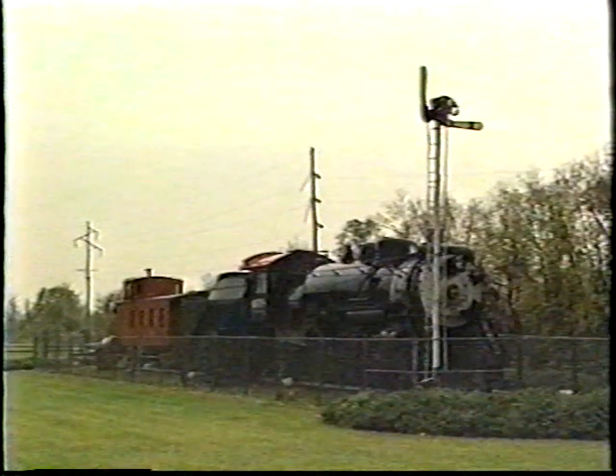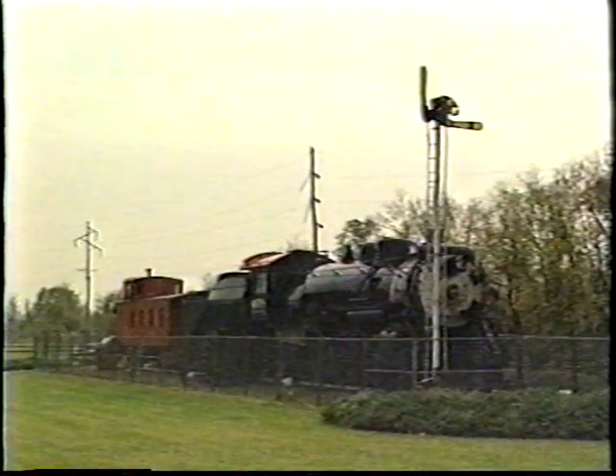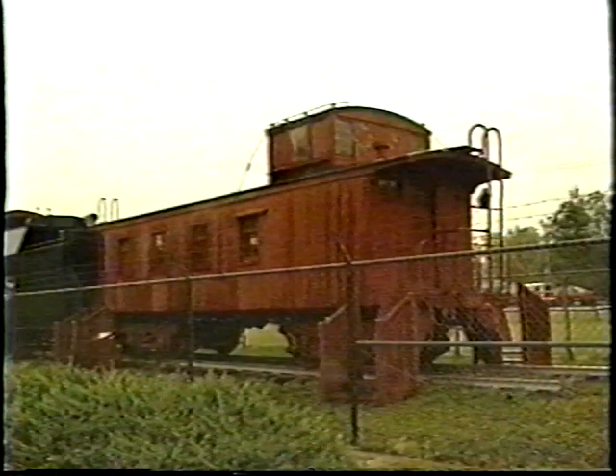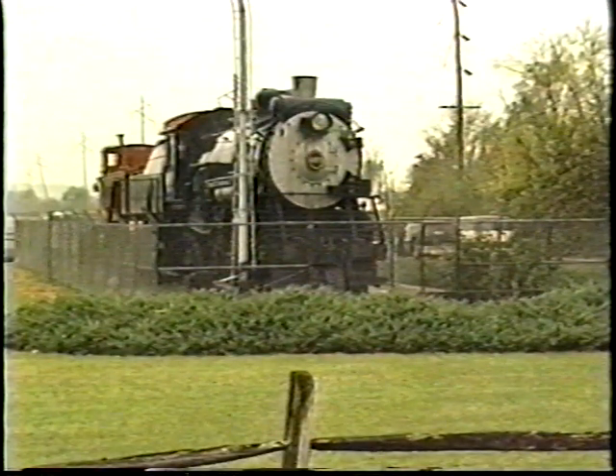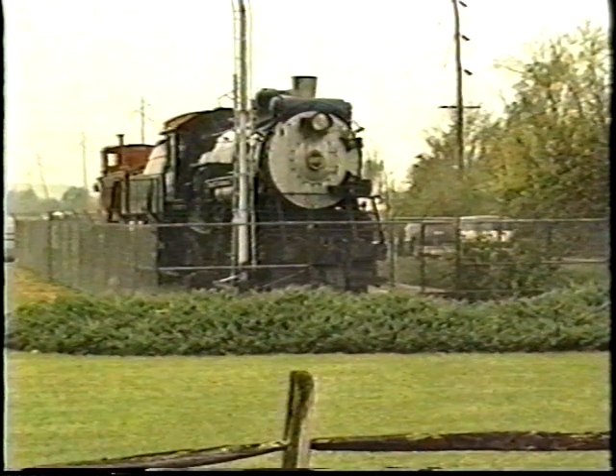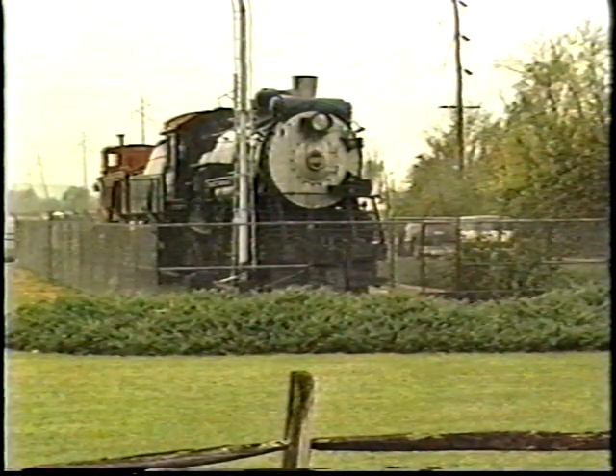The 4978 was built by Baldwin Locomotive Works in 1922 for the Chicago Burlington and Quincy Railroad. The engine is a Mikado type engine with a 2-8-2 wheel arrangement. The caboose was built in 1911 by the Burlington's shops in Aurora, Illinois. Both of these pieces of equipment were donated to the LaSalle County Historical Society in May of 1965 by the railroad, shortly after both units were taken out of service.